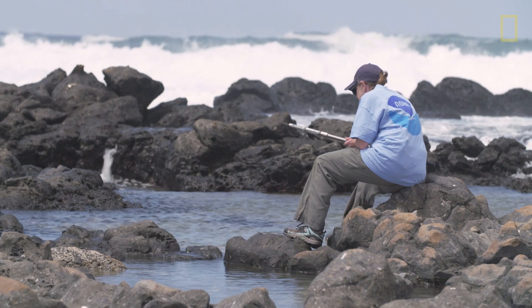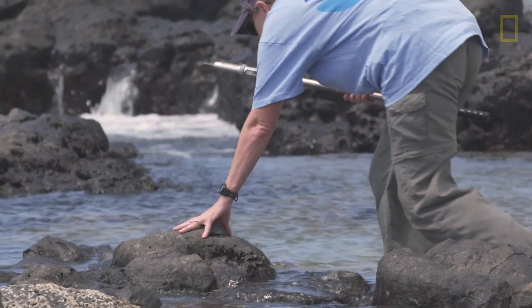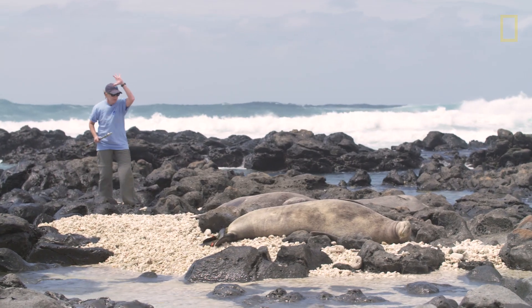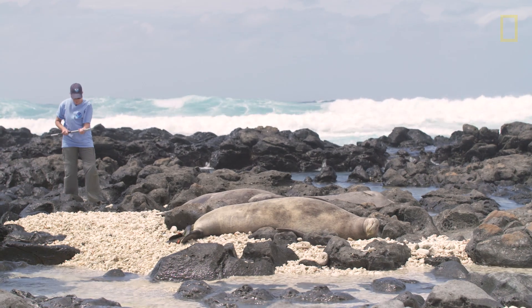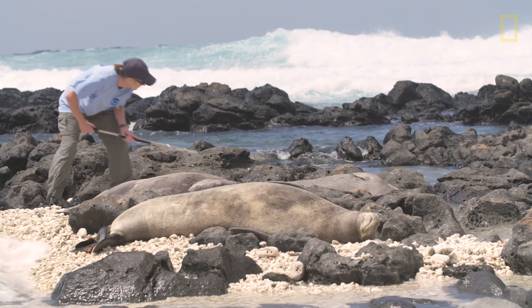You're walking around with a sharp needle on the end of a stick, walking around rocks and tide pools and some terrain that could be tricky, and then you're approaching a 400-plus pound animal, an endangered species, and you're going to try to jab it with a syringe.